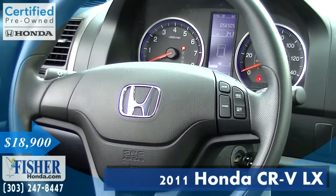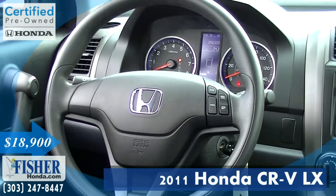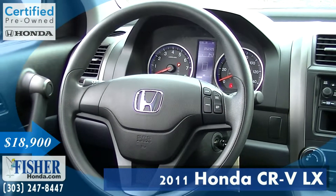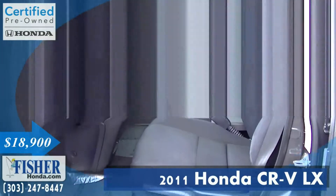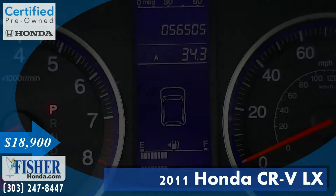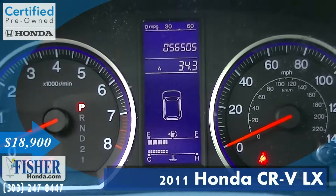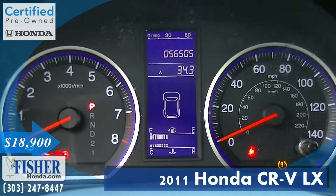Every Honda certified used vehicle passes a 150-point inspection and reconditioning. Plus, you'll get the remaining balance of its original seven-year, 100,000-mile powertrain warranty, as well as an additional one-year, 12,000-mile non-powertrain warranty. On top of that, you'll get a vehicle history report so you know where it's been.